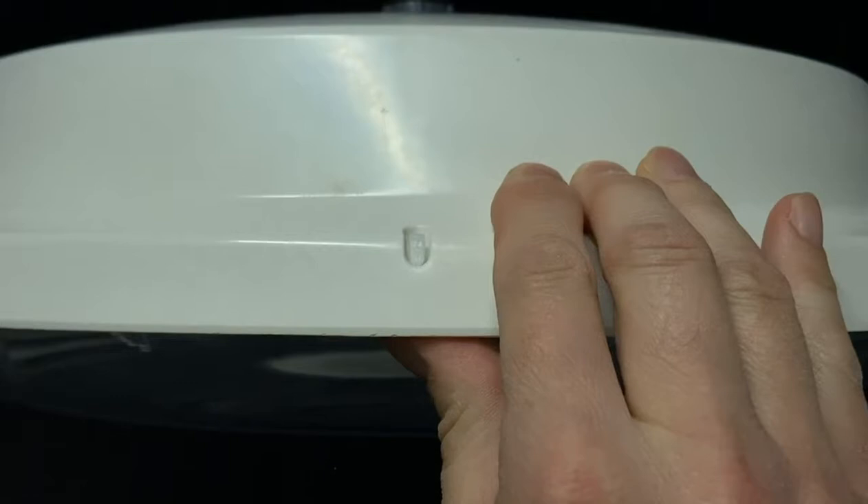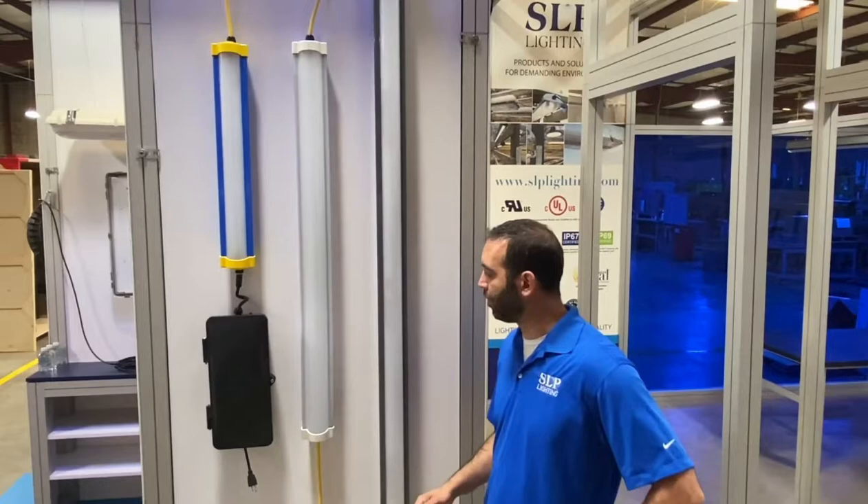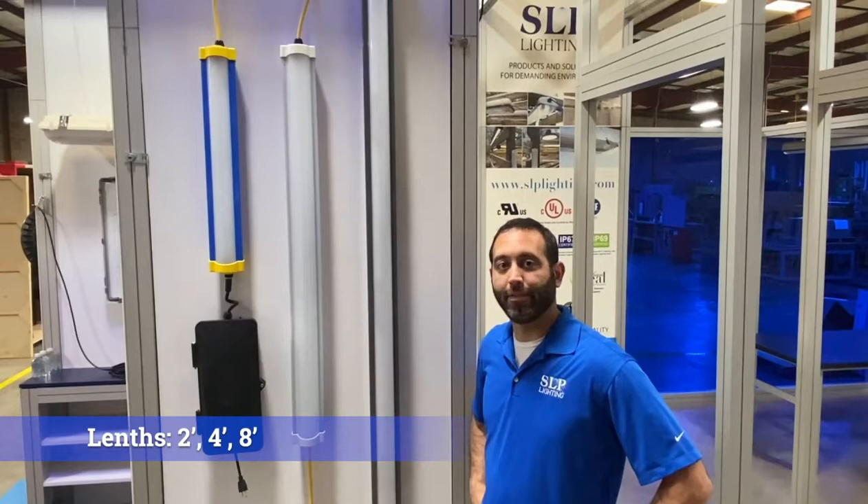Hey guys, it's Charlie Oldani, a design engineer with SLP Lighting. I'm your go-to guy whenever you have questions about the Profile Series. Our Profile Series is an extruded latchless design that comes in various lengths and also various materials — acrylic or polycarbonate. The nominal lengths that we offer are 2 foot, 4 foot, and 8 foot. They can either be wired through one end or, with various raceway options, can be through-wired for a complete project.